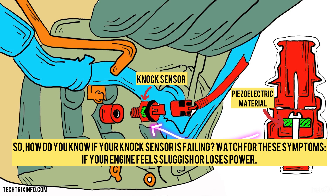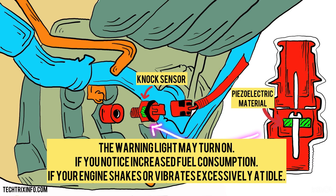How do you know if your knock sensor is failing? Watch for these symptoms: if your engine feels sluggish or loses power, the warning light may turn on; if you notice increased fuel consumption; or if your engine shakes or vibrates excessively at idle.